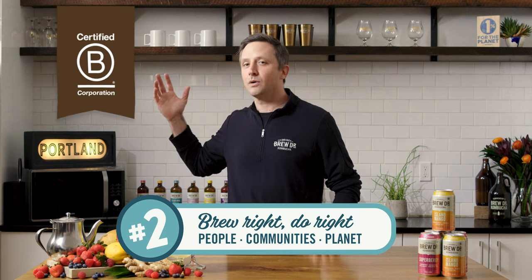We've been a certified B Corp since 2018 and have worked to achieve carbon-neutral operations. We're very proud of that, but we also continue to look for new ways to use our business as a force for good every day.